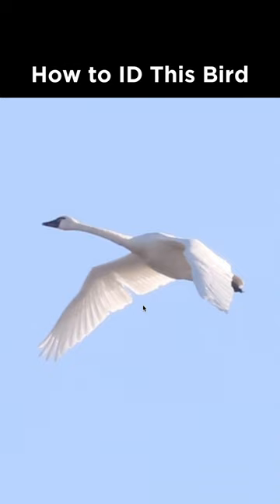How to identify this bird from Pennsylvania during March. With the all-white plumage and the very long neck, this is a swan. We can rule out mute swan by the bill color, so that leaves us with tundra swan and trumpeter swan.